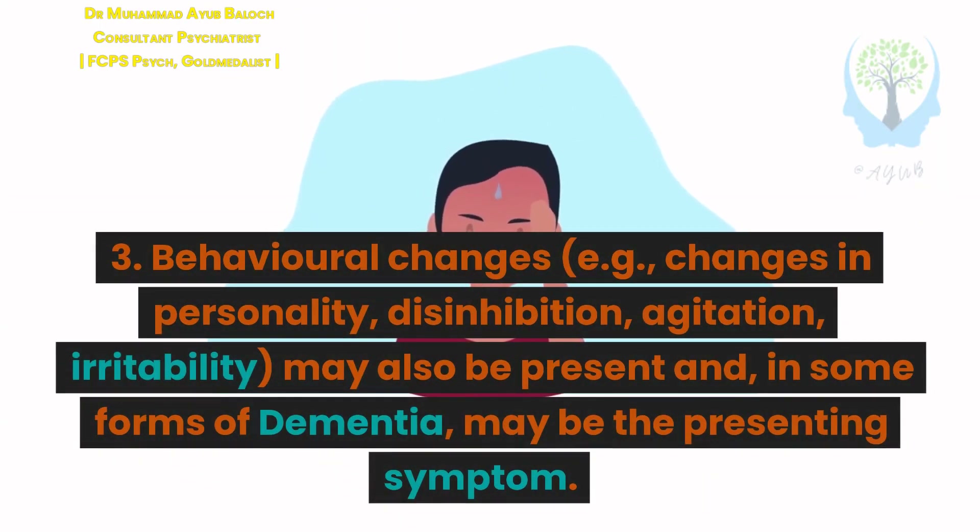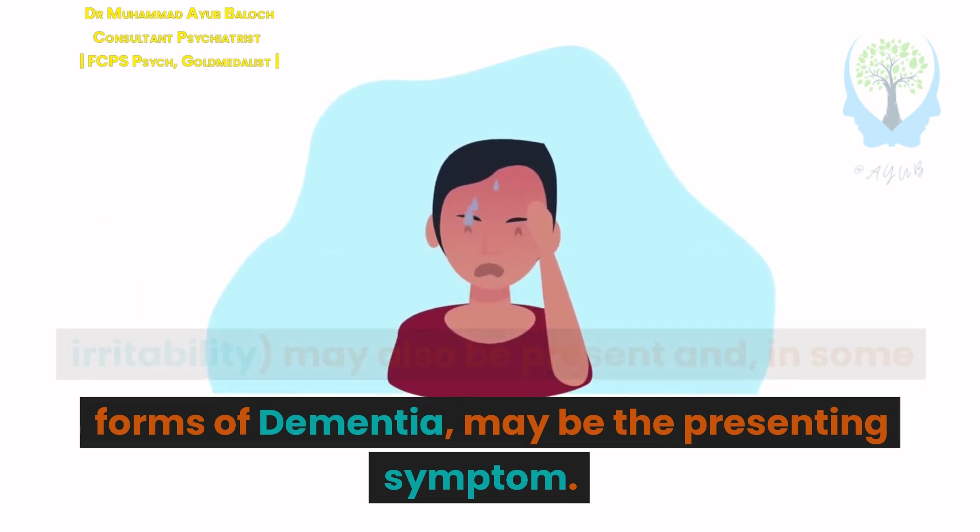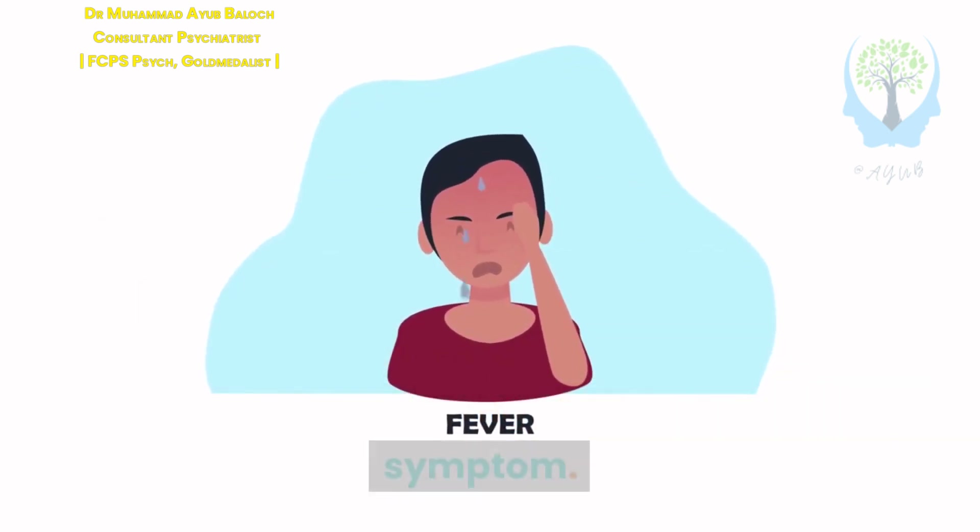Criterion 3: Behavioral changes — for example, changes in personality, disinhibition, agitation, irritability — may also be present and, in some forms of dementia, may be the presenting symptom.